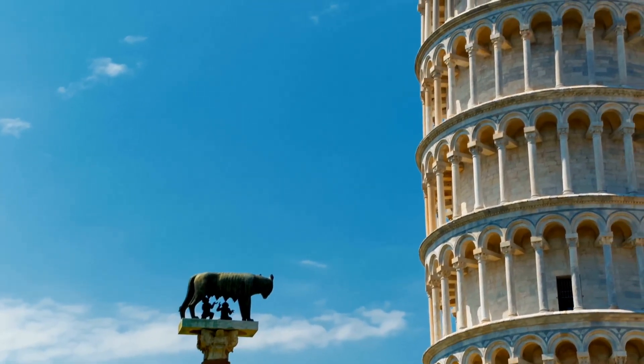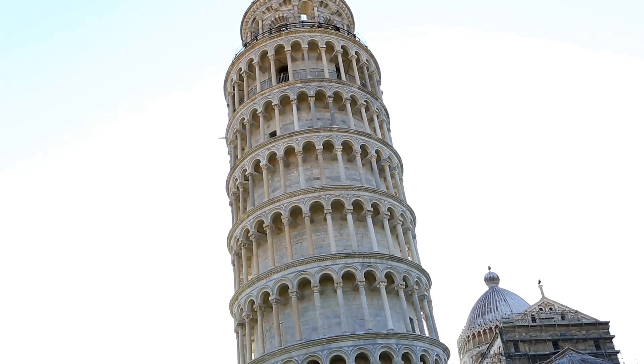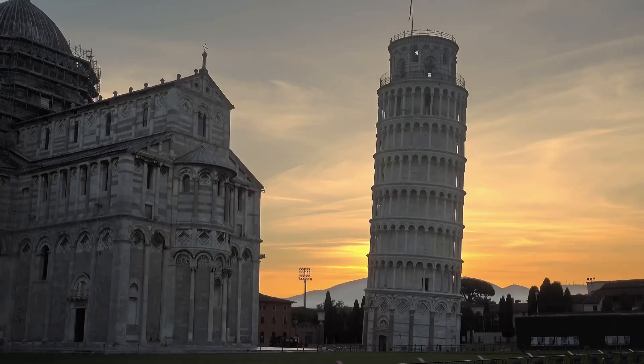The Leaning Tower of Pisa is famous for its tilt, a unique feature that has fascinated people for centuries. But how did it get that way? The story of its tilt is as intriguing as the tower itself.